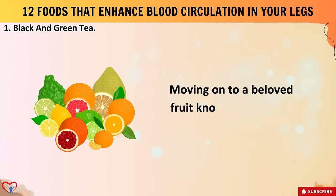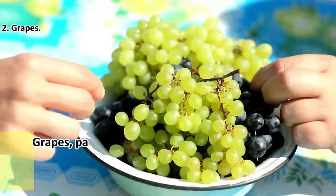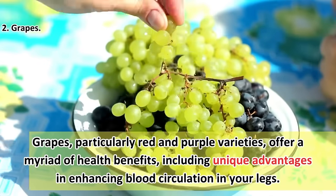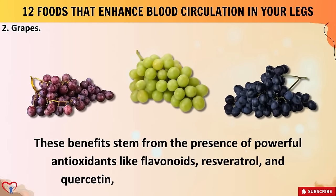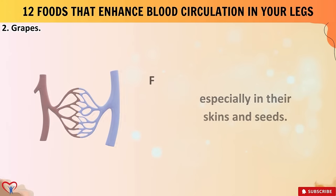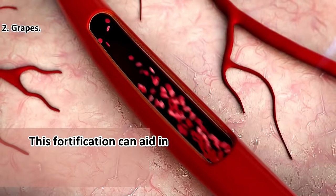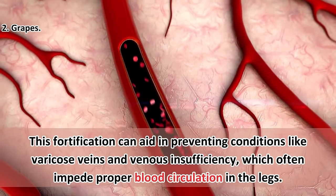Moving on to a beloved fruit known for its juicy sweetness and versatility: grapes. Grapes, particularly red and purple varieties, offer a myriad of health benefits, including unique advantages in enhancing blood circulation in your legs. These benefits stem from the presence of powerful antioxidants like flavonoids, resveratrol, and quercetin, which are abundant in grapes, especially in their skins and seeds. These antioxidants help strengthen blood vessels, reducing their fragility and susceptibility to damage — aiding in the prevention of conditions like varicose veins and venous insufficiency.